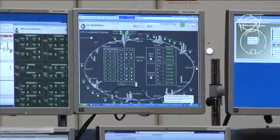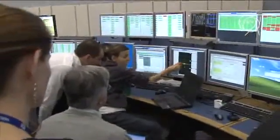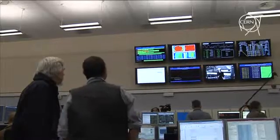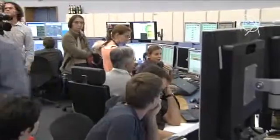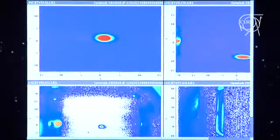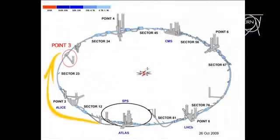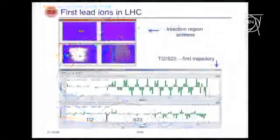We've done it before, so we know we can do it again. Everything's green on the cryo screen, so we're okay at the moment. What we have done up to now is circulating ions from sector 0.2 up to 0.3. It was a successful exercise, and it is indeed the first time that particles are seeing the LHC this year.